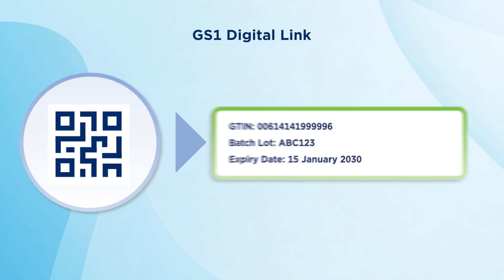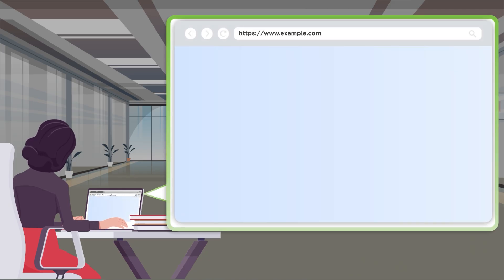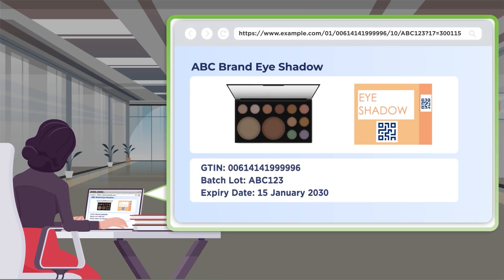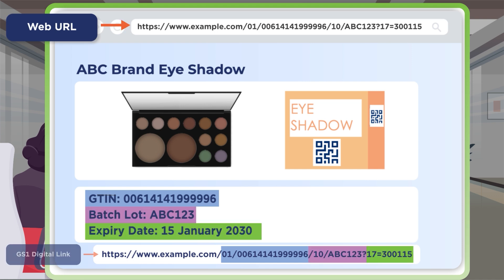The GS1 Digital Link Standard enhances what is possible. It allows for common GS1 identification already used throughout global supply chains to be put in the same format we use online every day — websites or URLs. Following the GS1 Digital Link Standard, these URLs are put into 2D barcodes, like the QR code.